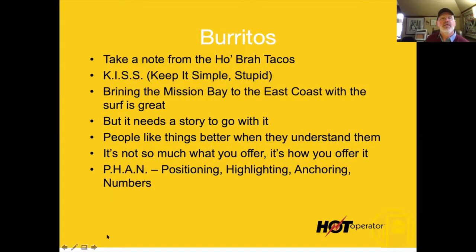If it were me, I would take a note from Hobra's tacos: keep it simple, stupid. Bring the Mission Bay concept to the East Coast. I like the surf angle — it needs a story to go with it. People like things better when they understand them. Let's help them understand what this is all about.